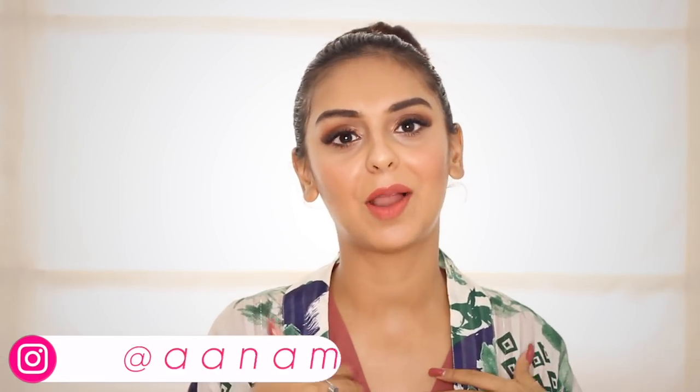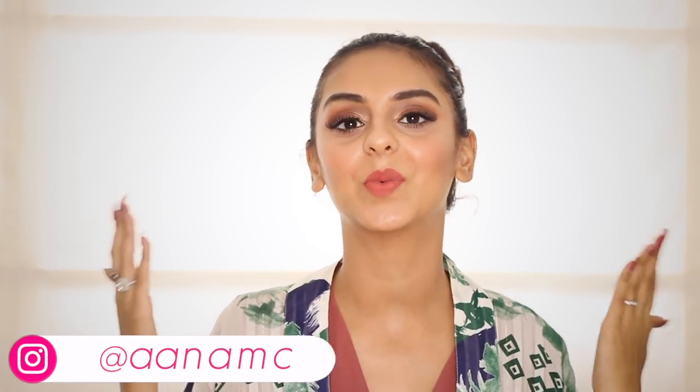Hi guys and welcome to today's video. If you're watching my videos for the first time, my name is Anam — I run a blog and channel called What When Where. All the links to my social media pages are mentioned down below in the info box, make sure you check that out so you can follow me on social media as well.